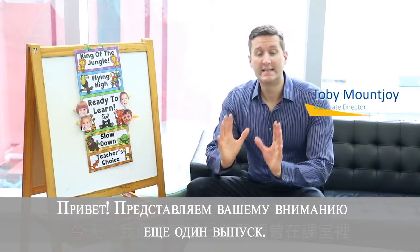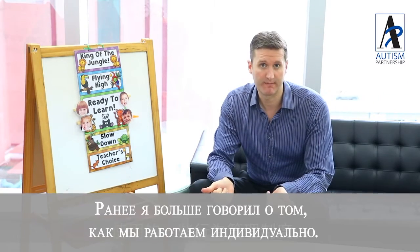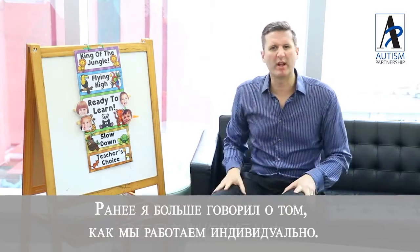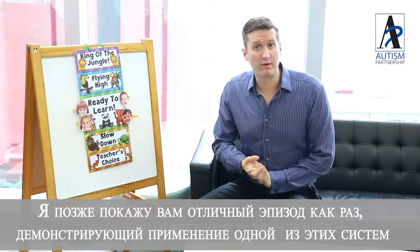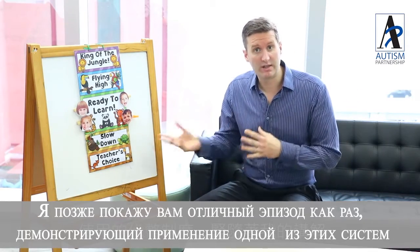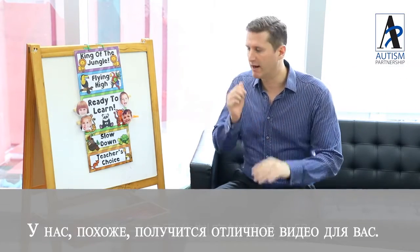Welcome to another installment. Today I'm going to be talking about some behavioural management systems that we use in some of our classrooms. I've been talking a lot about one-on-one things and I've got a great video for you after this — I was using this system in one of our groups with a lot of young children, so it should be a great clip.